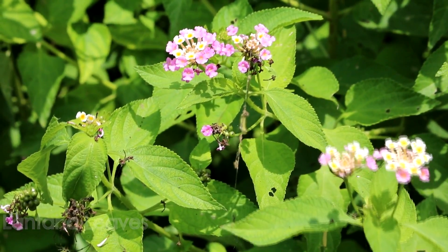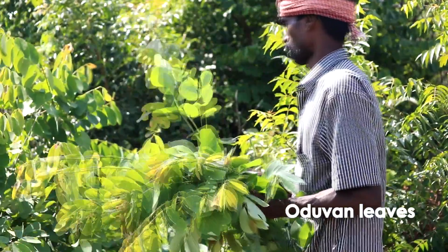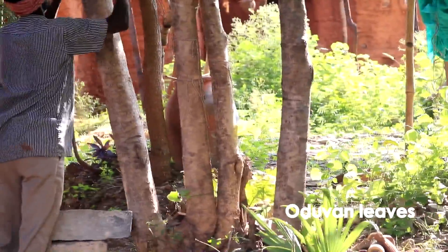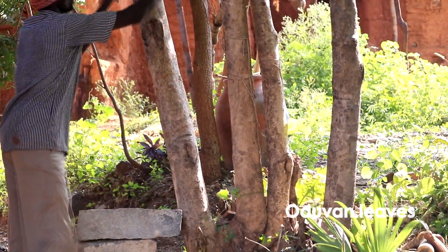Every location has its own indigenous techniques to ward off termites, depending on plants of the region. Plantena leaves and autumn tala leaves are one of these kinds.